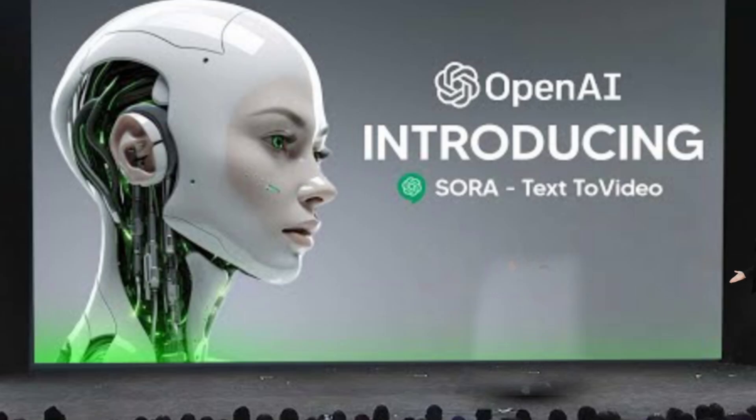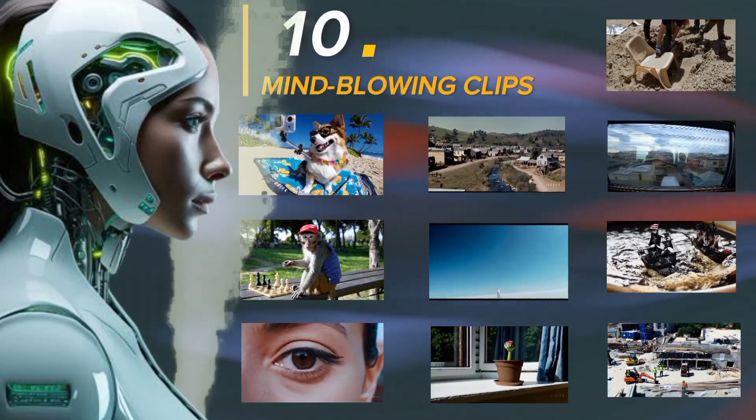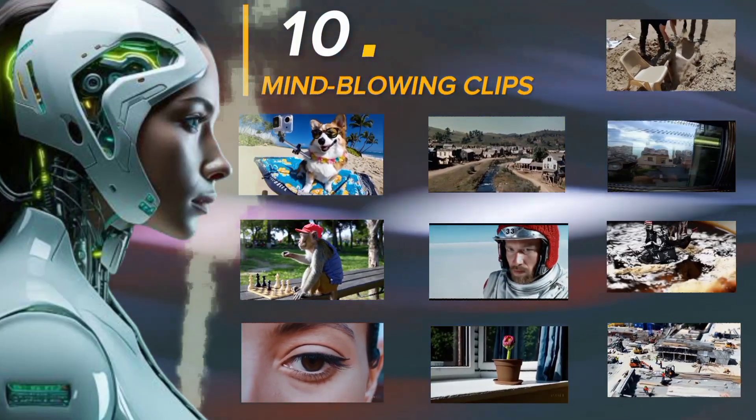And for those who've seen it in action already, you'll want to strap in. We've rounded up ten of Sora's most mind-blowing clips that may just leave your jaw on the floor.